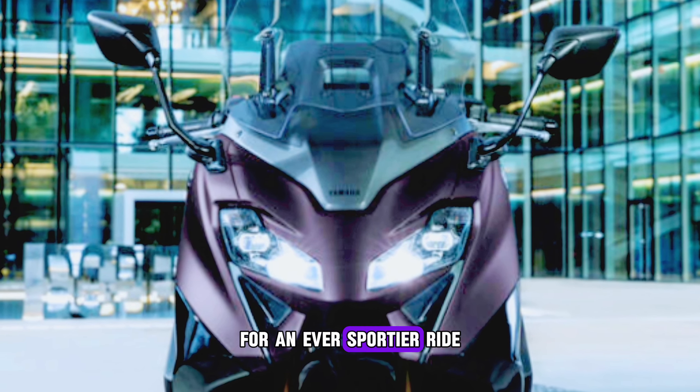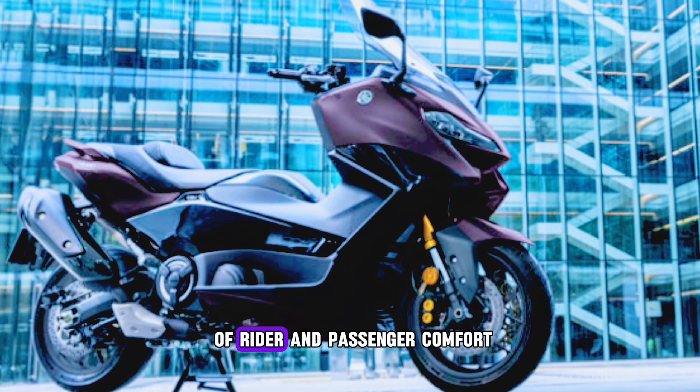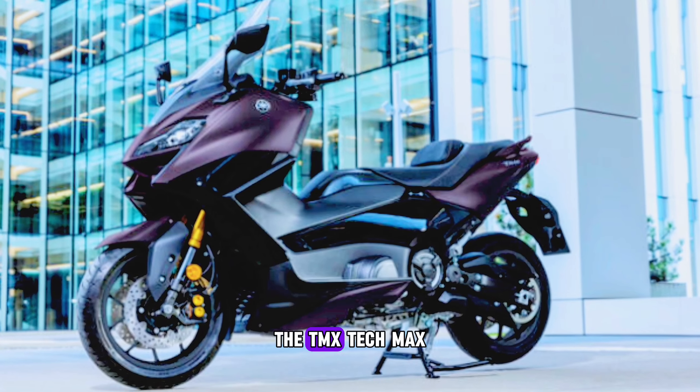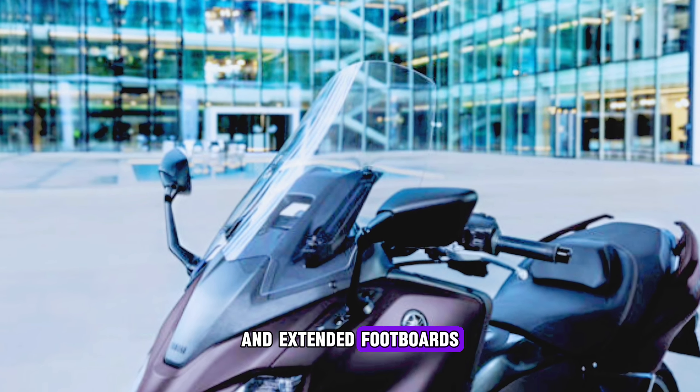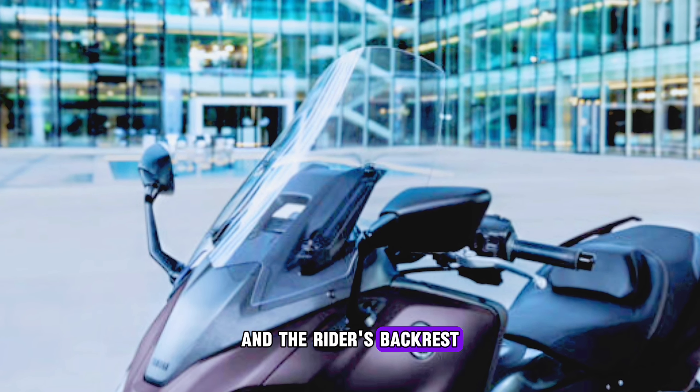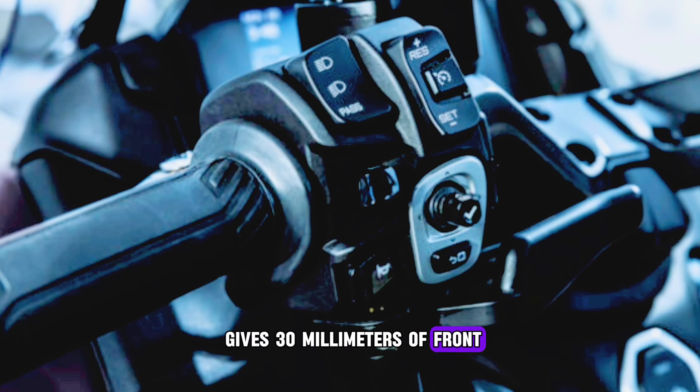For an ever-sportier ride with a higher level of rider and passenger comfort, the TMAX TECH MAX is equipped with a longer seat and extended footboards. The rider's backrest gives 30 millimeters of front-rear movement.